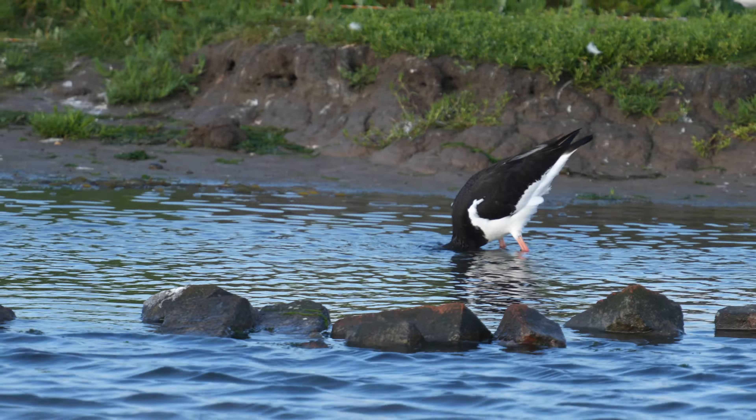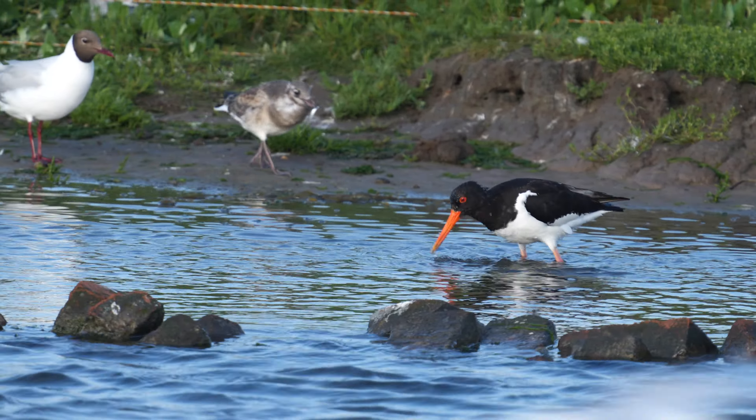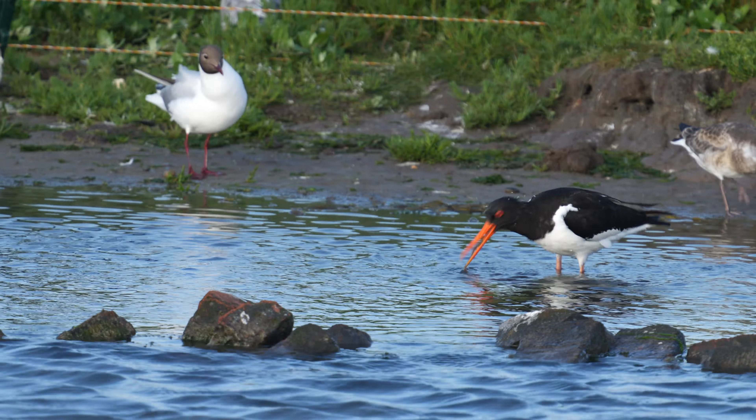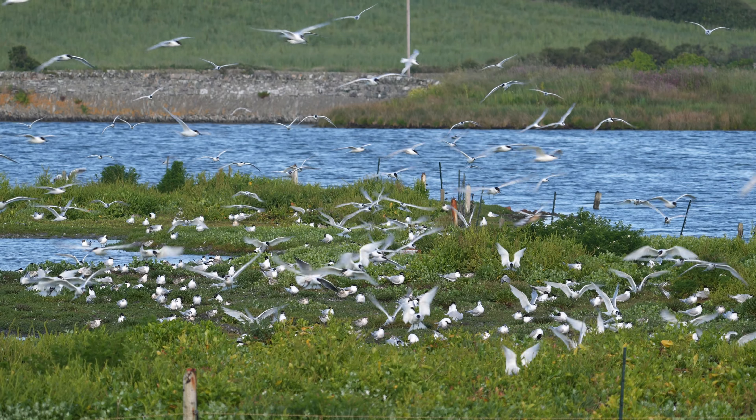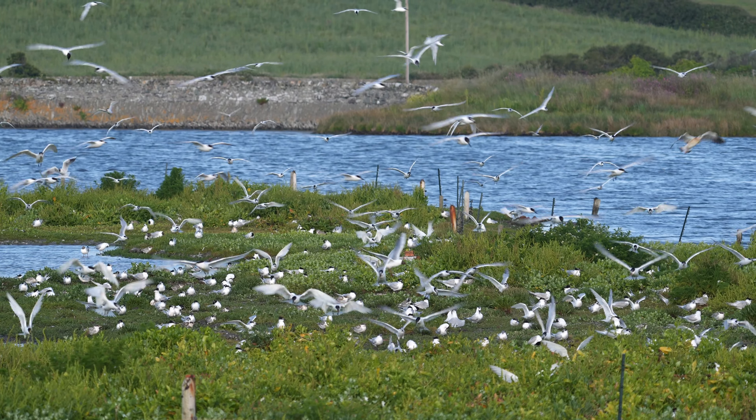It's not a good place to photograph oystercatchers — they don't normally come very close. I was very lucky here; this one landed in front of me in the lagoon. It's a spectacular sight when all the terns take off together.